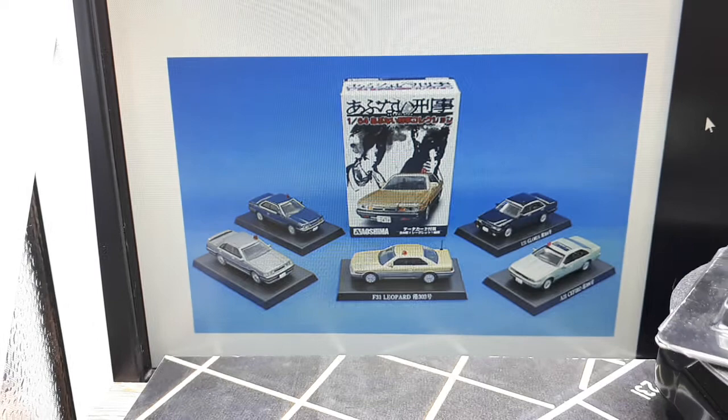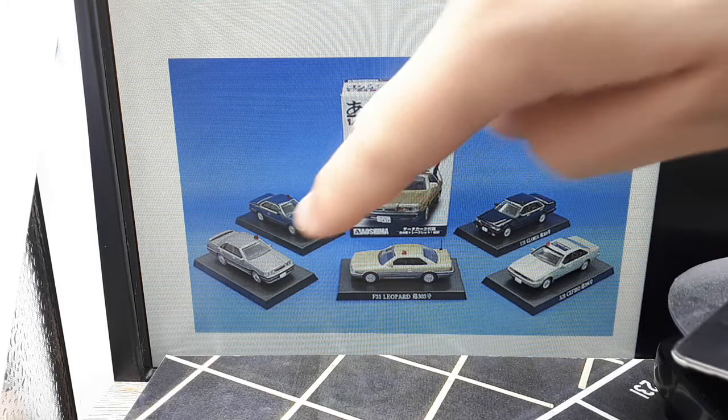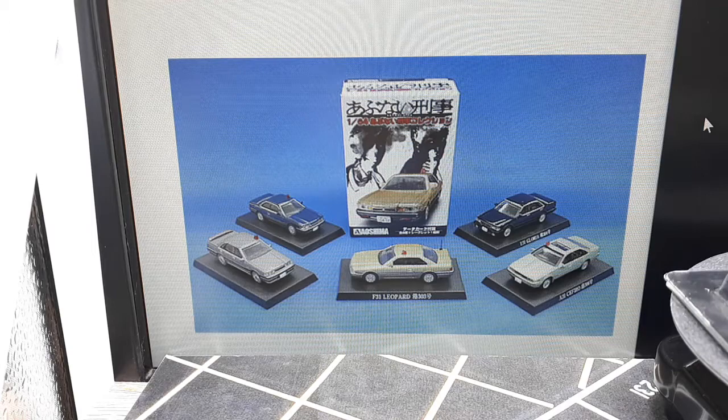This is from a series — you can see in this photograph back here. There were apparently five different cars: a Leopard, the Sephiro here today, a Gloria, I think that's a Cedric, and then I have the Skyline — it's not a GTR, it's a GTS-R R31. I did a video on that on May 1st, 2021 if you want to look into it.